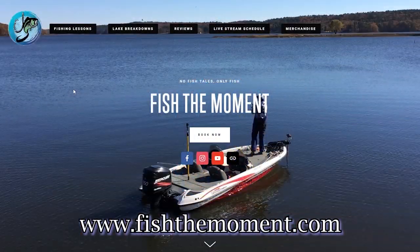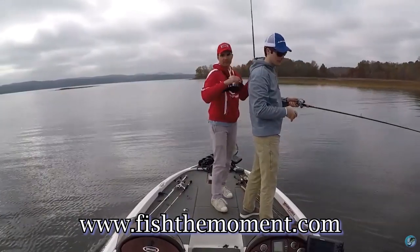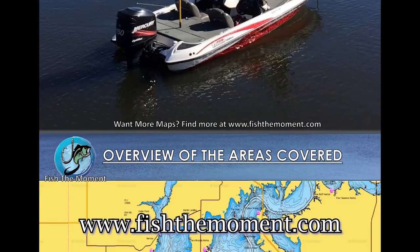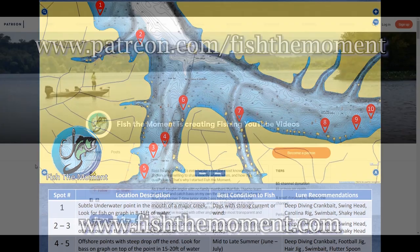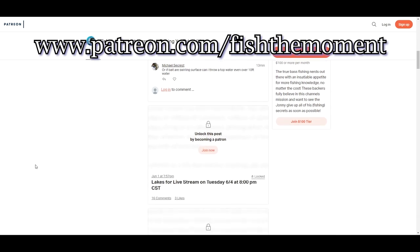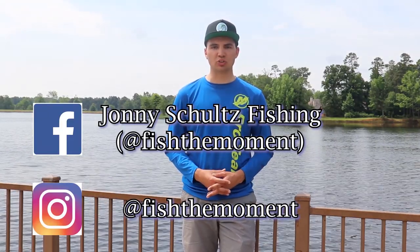If you want more content from Fish the Moment, check out my website fishthemoment.com. I offer virtual fishing lessons you can do from home using Google Hangouts, on-the-water fishing lessons where I can show you how to find fish with your electronics, and lake breakdowns of popular lakes around the country with spot recommendations, conditions, and lure recommendations. If you enjoyed the video and want to support the channel personally, donate on my Patreon page — a small monthly donation helps me continue making quality content. Also check out my Facebook and Instagram pages where I post pictures, videos, and articles about bass fishing.